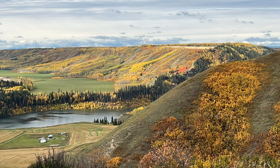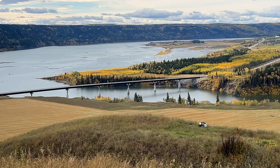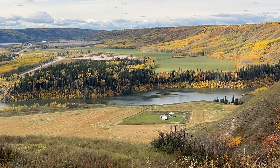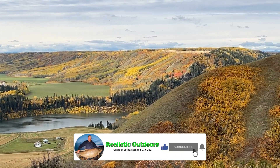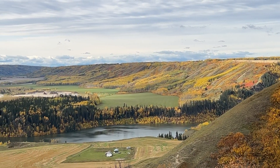However, this project comes at a significant environmental and social cost. To create the reservoir that will feed Site C, a substantial area of land will be flooded. Approximately 5,500 hectares of land will be submerged, including not only forested areas but also fertile agricultural land, critical ecosystems, and wildlife habitats.